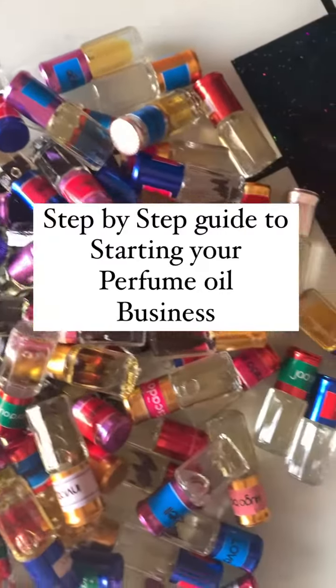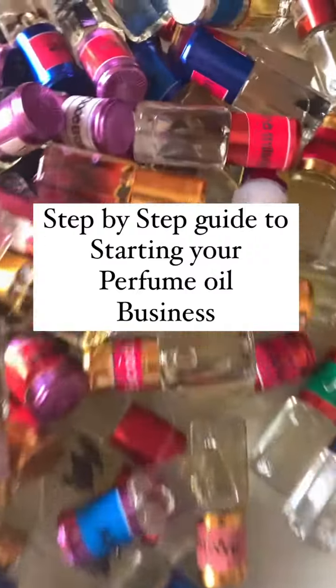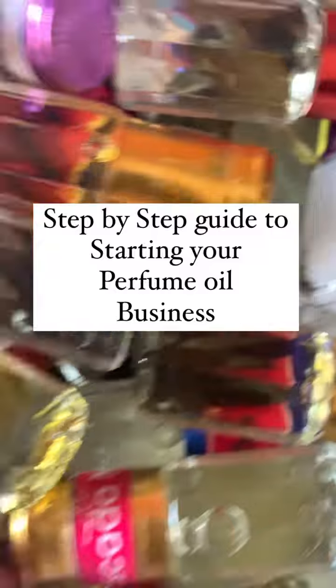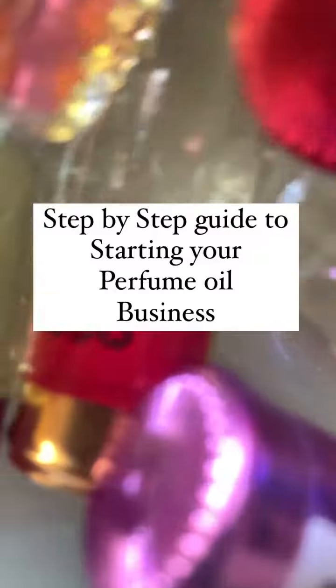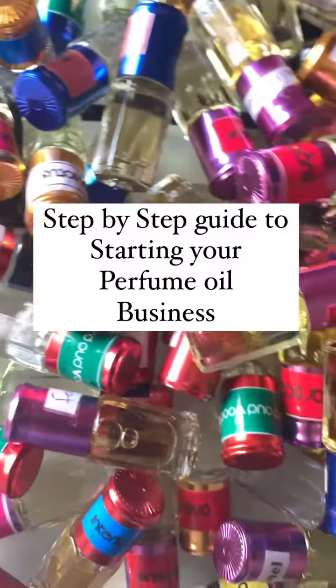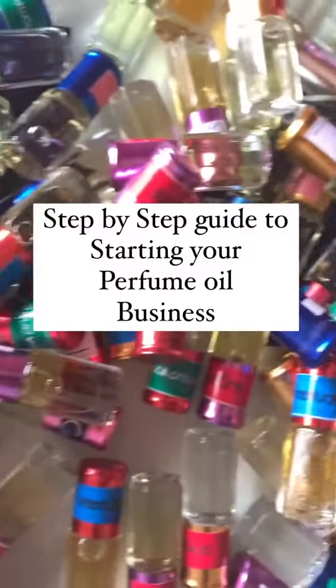Number four: harness the power of scent marketing. How well do you know your scent and your fragrance? Number five: your marketing appeal must apply to all senses, especially the nose. In this business, the nose is very important amongst other senses.